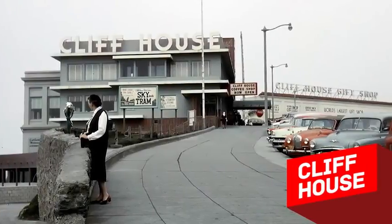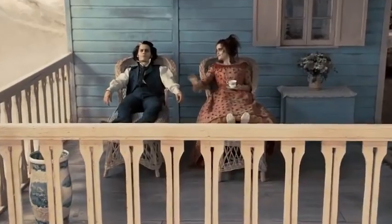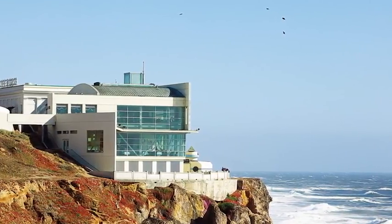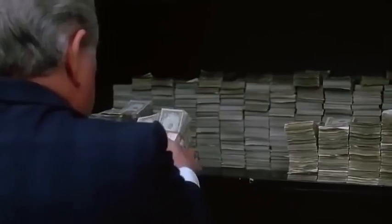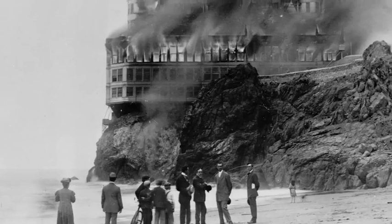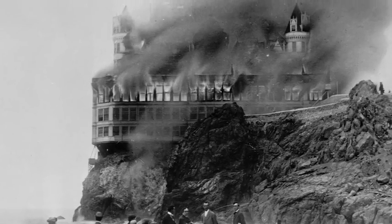Cliff House. Have you ever dreamt about living in a house with an ocean view? Then we have a place just for you. This luxurious palace known as Cliff House was built right on a cliff near San Francisco. This house appeared in 1863 when it was just a small restaurant. Sometime after, a famous millionaire bought this hotspot and turned it into a nice resort area. It was all going really well until a fire destroyed the building.